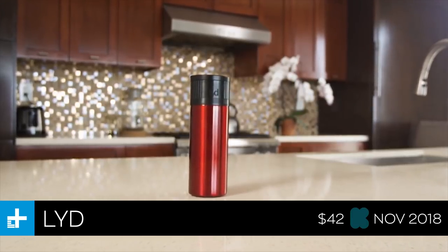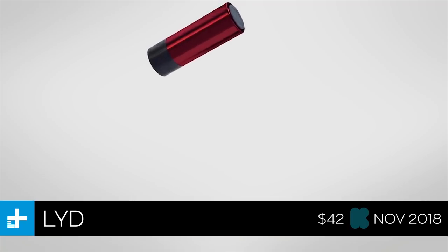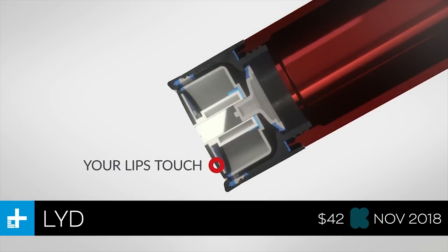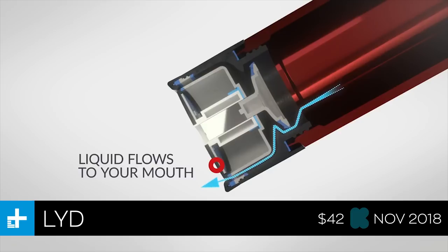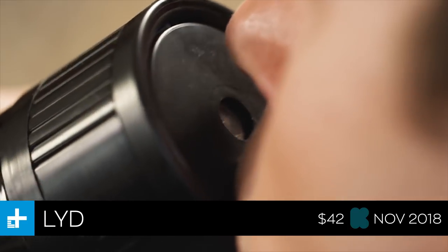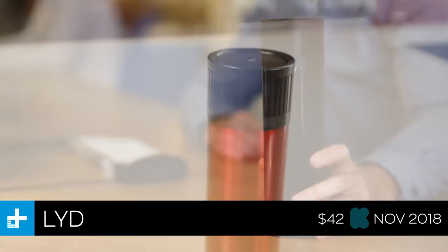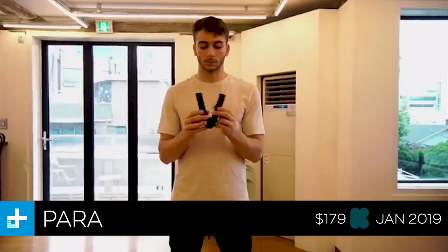Moving on, we have The Lid, which is basically the most high-tech coffee cup I've ever seen. It's designed for people who spill all the time — an insulated coffee cup with a high-tech top that doesn't open until it senses your lips are there. I assume it has some kind of state-of-the-art lip-sensing technology, and as soon as you put it to your mouth it opens up. In other words, it's basically a sippy cup for grown adults. You can back it now for about $42, with a November 2018 ship date.